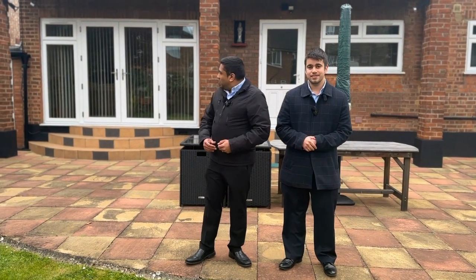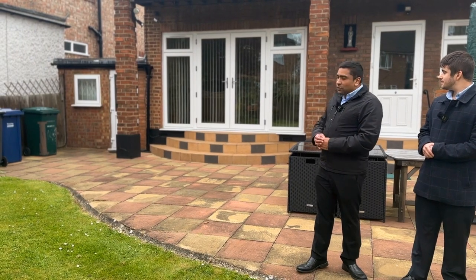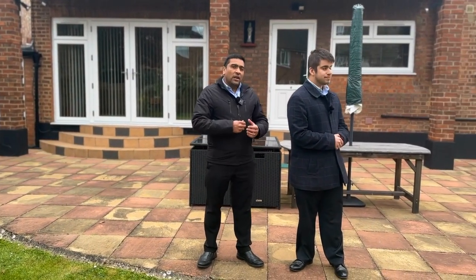Just from the outside we have what used to be the garage — it's now converted to additional storage space to my right. We've got side access to the left. Inside the property has plenty of quirks and really nice features.